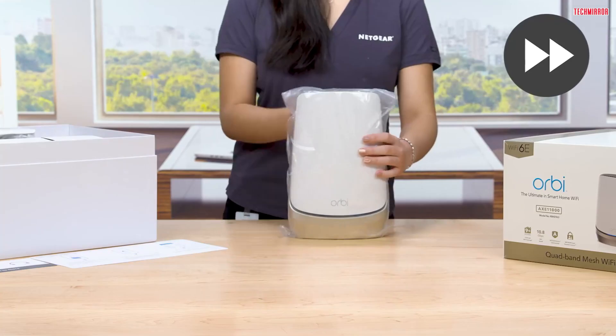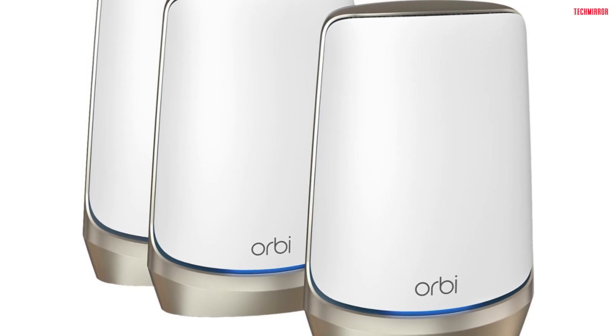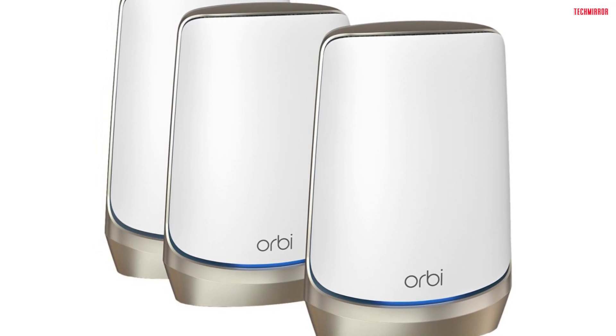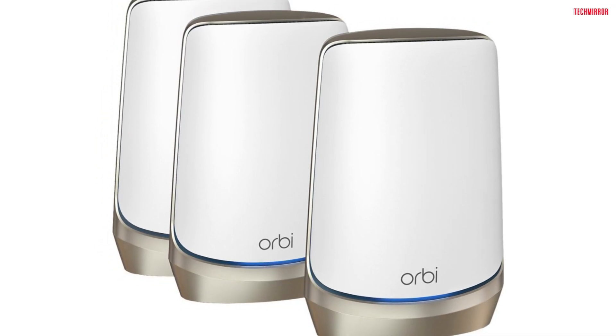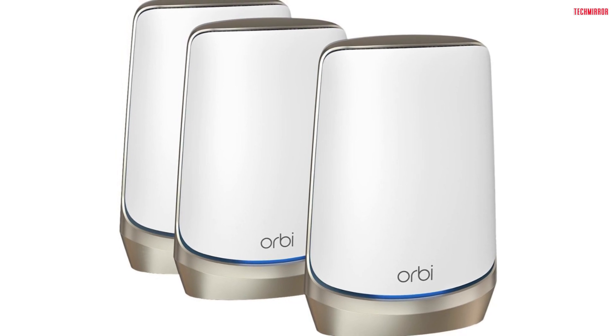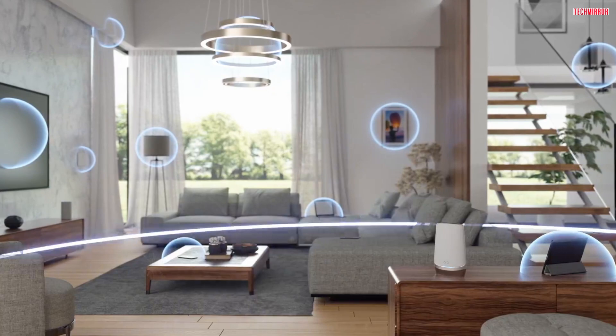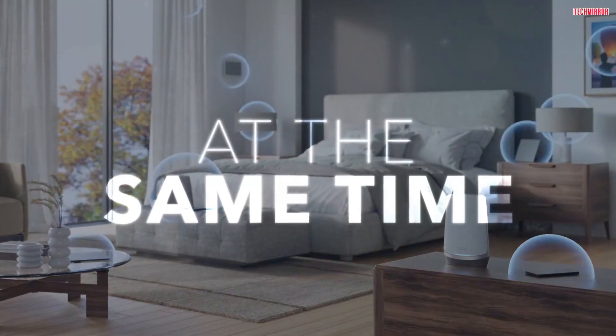What makes the Netgear Orbi 960 Series truly stand out from the crowd? It introduces exclusive quadband technology and a dedicated backhaul Wi-Fi, ensuring maximum speeds for up to 200 connected devices simultaneously. No matter how many devices you have, this system can handle it.